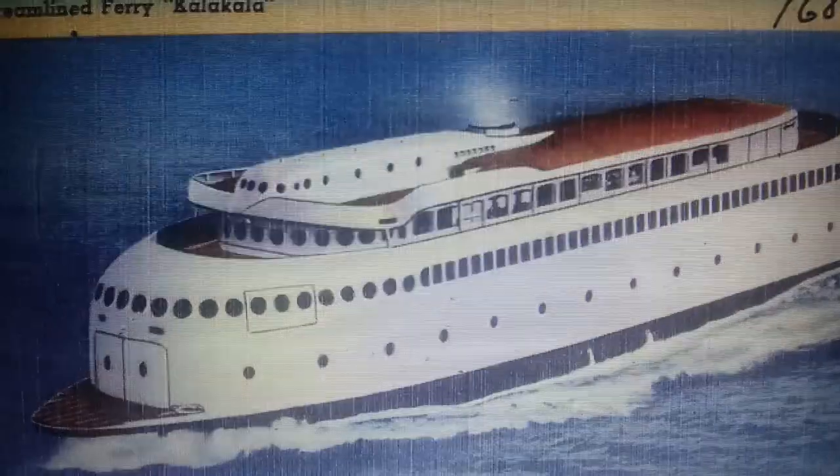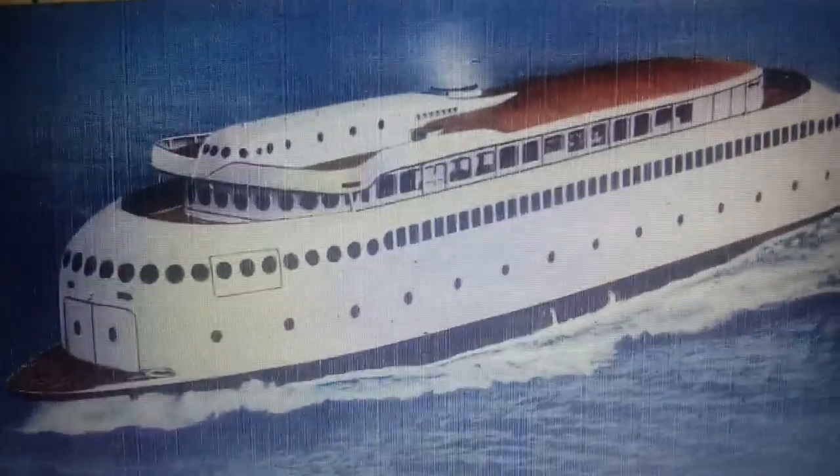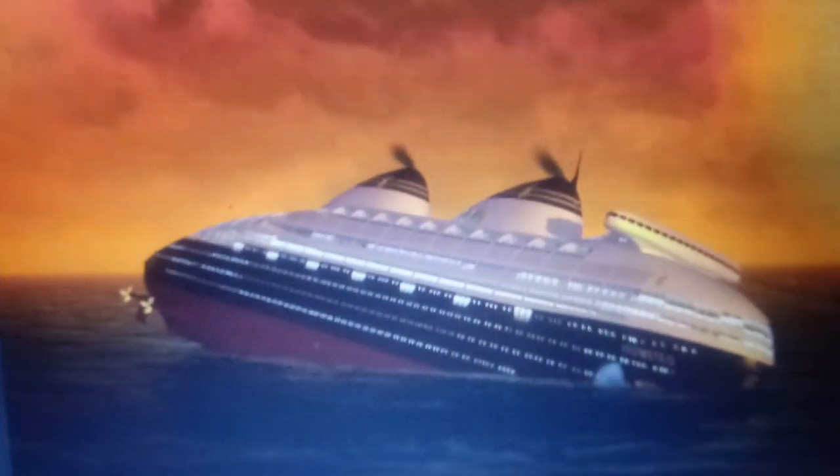However, the idea of a streamlined ocean liner did exist in some ways. The design was sort of echoed by the Princess Anne and the MV Cala Cala, built in 1935. The ship was also featured in a video by a fellow YouTuber named Shipster 1912, who does singing videos — I suggest you go check them out. In the video, the ship was named the MV Prometeo.